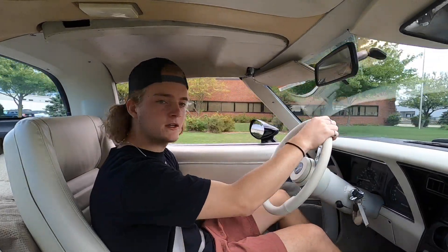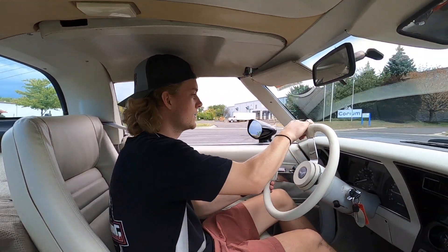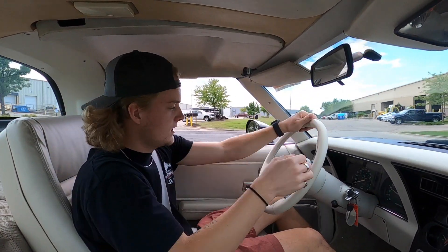Overall, a really awesome running and driving C3 Corvette. It does have the telescoping steering wheel, which isn't locking — not sure what's going on there. And it does tilt, which is nice for the taller guys.